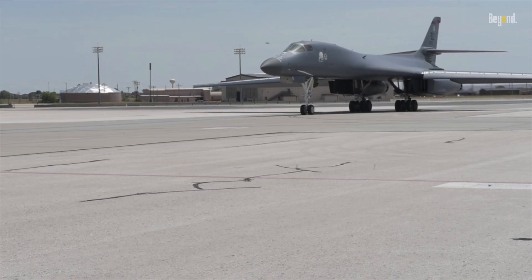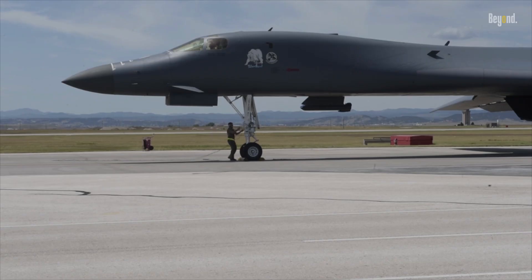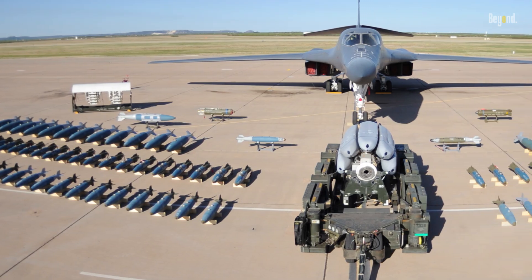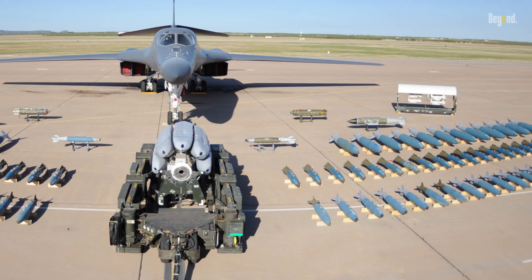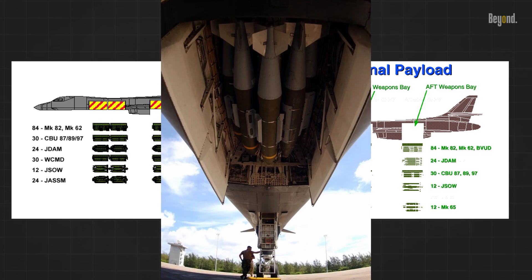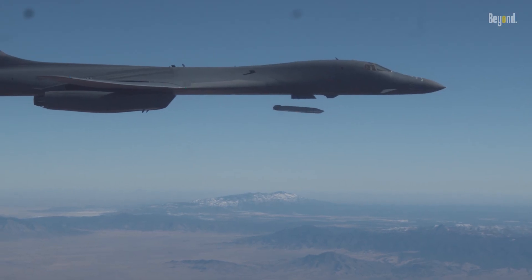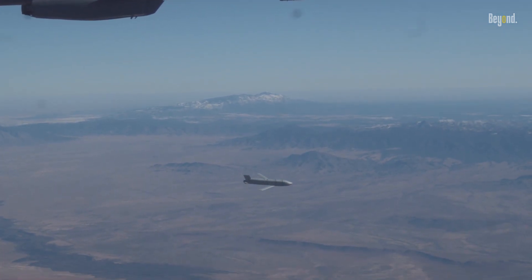What makes the B-1 bomber truly formidable is its armament. The B-1 bomber is like a flying fortress, packed with an arsenal that would make any adversary think twice. It's designed to carry the largest payload of both guided and unguided weapons in the Air Force inventory — 75,000 pounds of payload, equivalent to the weight of about eight adult elephants. And it's not just the sheer volume but also the variety: from conventional bombs to the most advanced cruise missiles, this beast can handle it all.